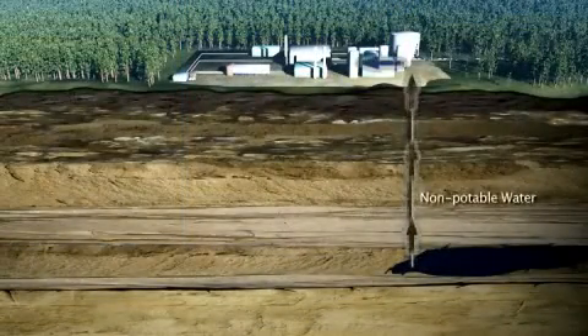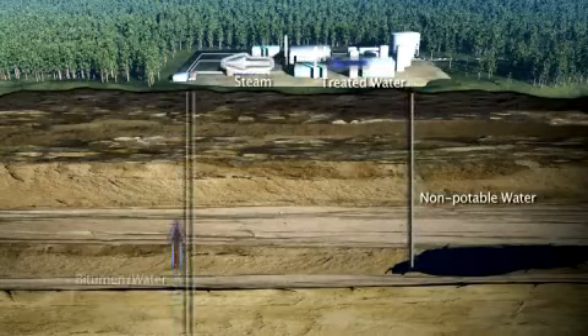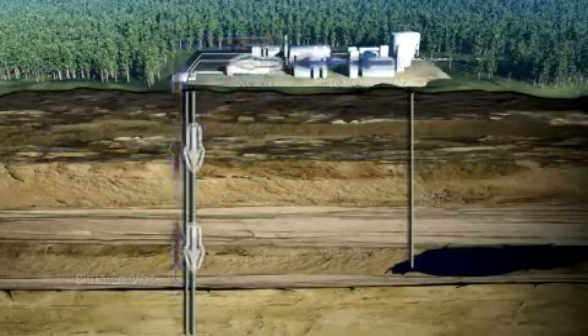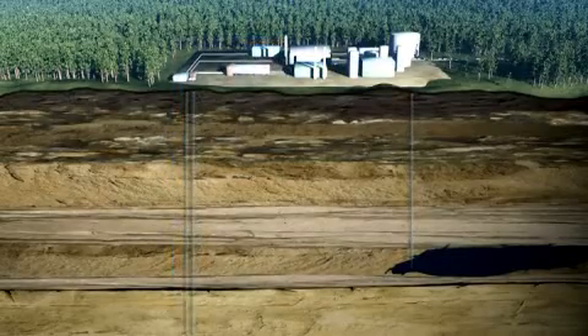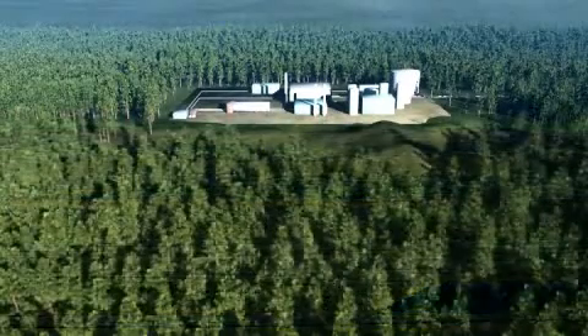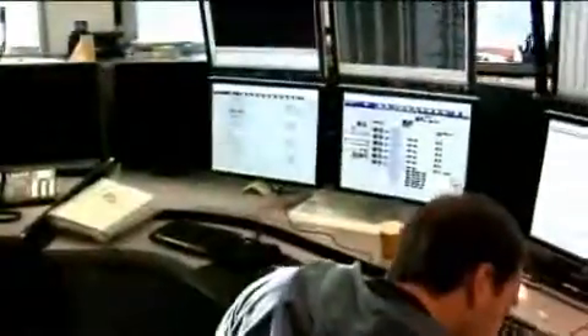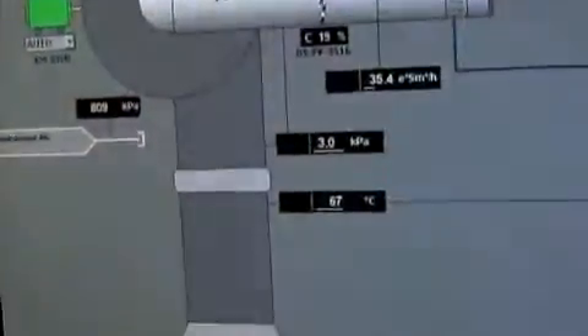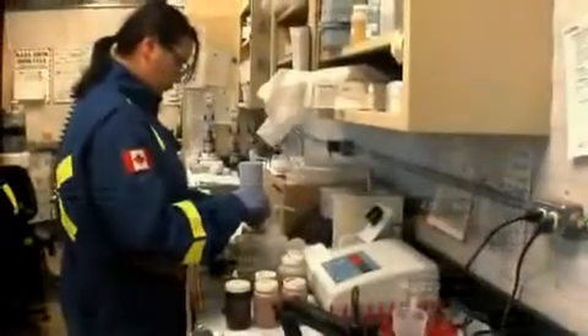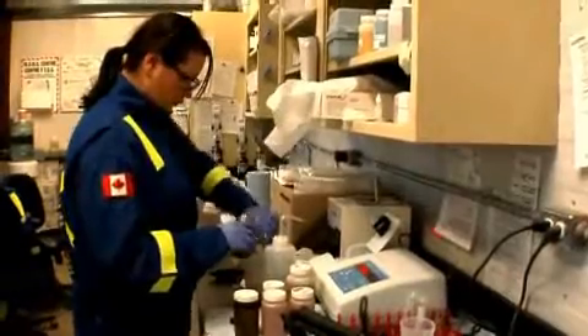As you can see, water is an important part of our SAG-D operations. We are committed to further minimizing our use of non-saline groundwater by continuing exploration for suitable saline water sources. In fact, our Sermont Phase 2 expansion will rely more heavily on saline water. We are also actively pursuing new or enhanced technologies that will help us achieve a greater than 90% recycling rate.